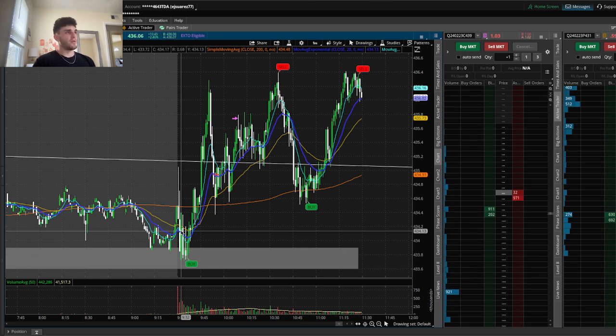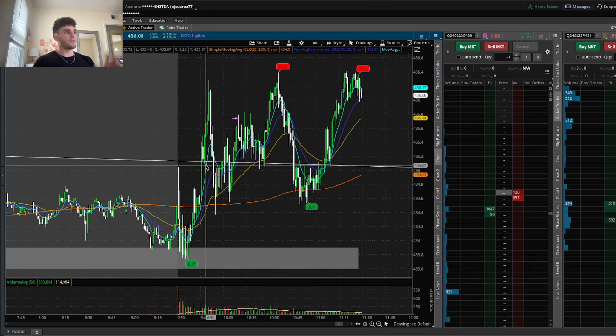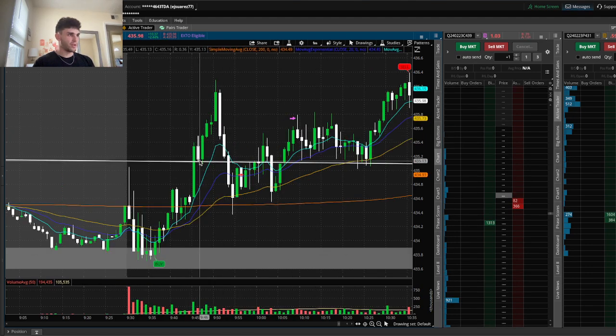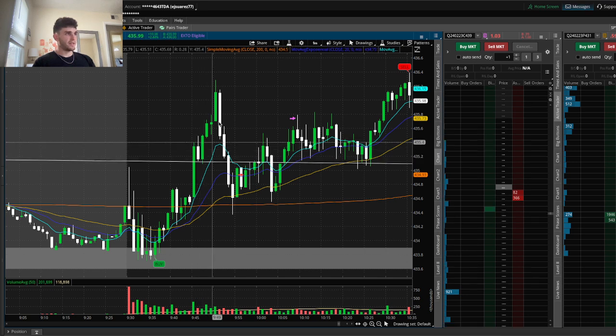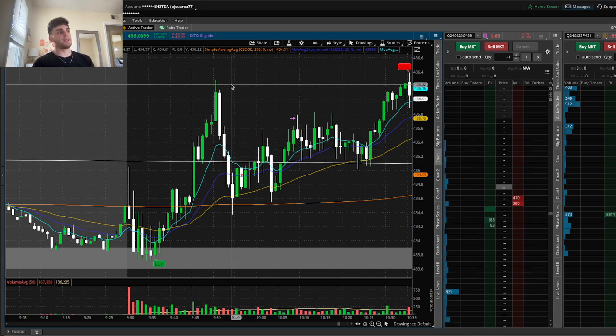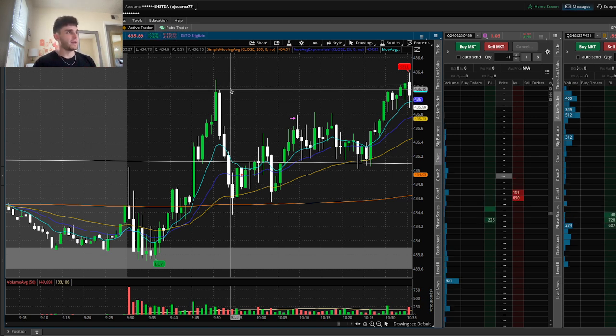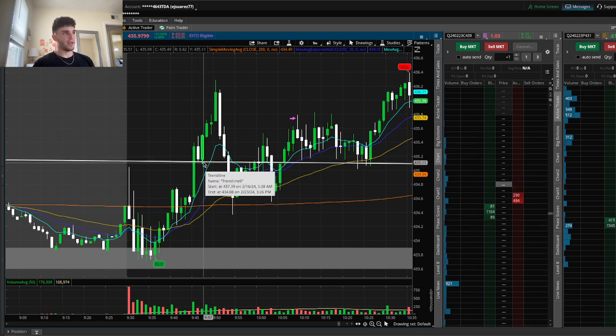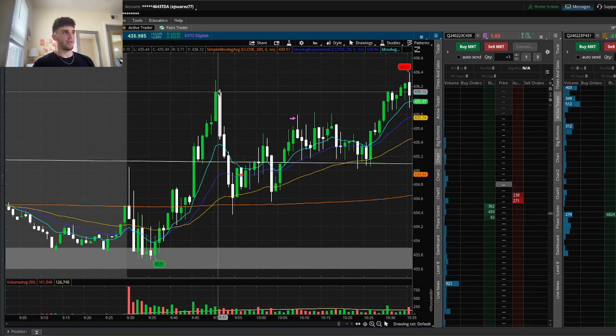So pretty much waited for this area. Obviously you could see we broke the one hour trend line right here — breaking above, retesting, and going further. Now I did not take this trade because my TOS was laggy. That's probably a bad excuse, but I could have easily taken this retest because that's initially what I wanted: a break and retest of the one hour trend line. That's exactly what we got, and I could have taken this trade right here, but my TOS was laggy.